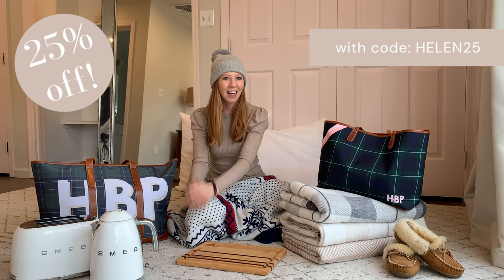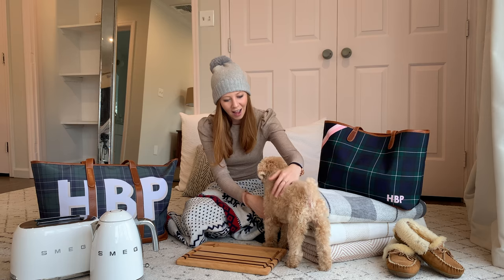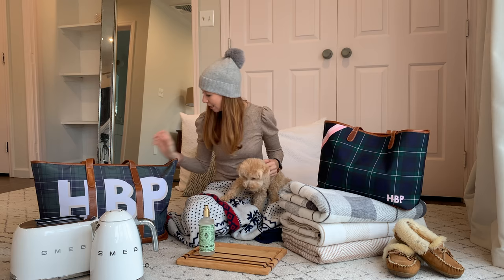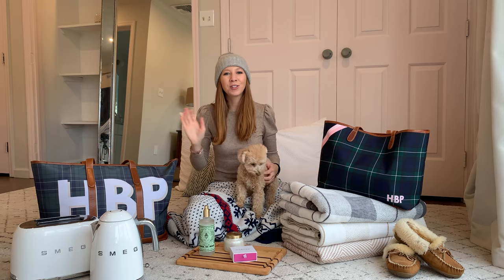Thank you so much for tuning in to my first gift guide, guys. I'm going to be doing some more of these. I'll also be putting some gift guides up on the blog as well that are not in video format. I'm going to put the products out here so you guys can remember all the things we talked about today. Thank you so much for tuning in to our first gift guide video — I hope you guys liked it. See you guys soon, bye!